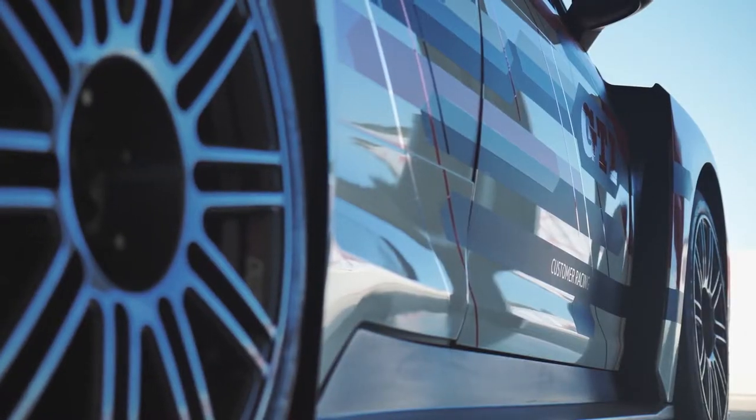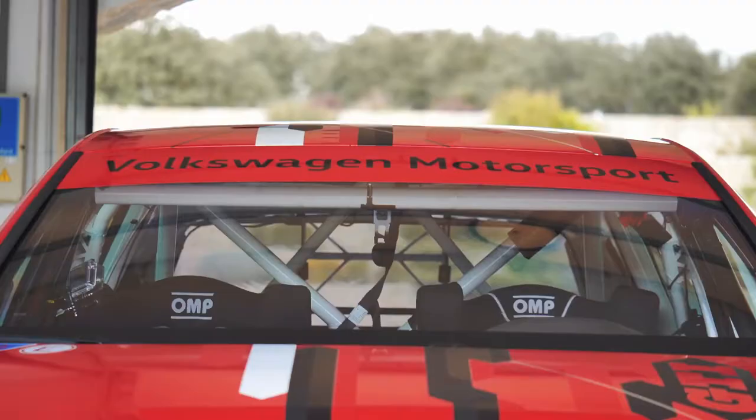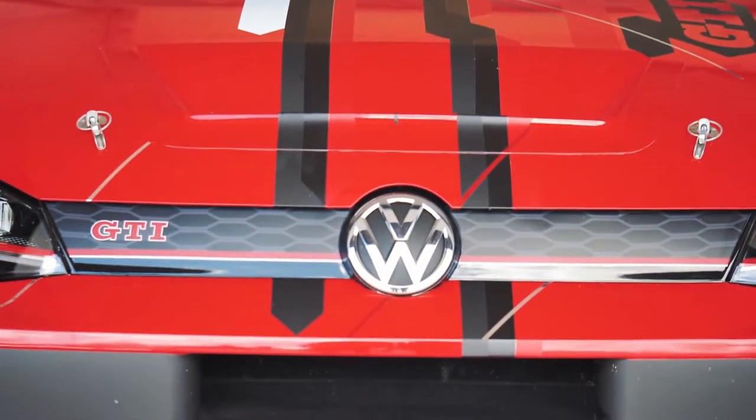That is a genuine race car. The TCR is a light vehicle weighing 1200 kilos with 350 horsepower. The vehicle is really made for the racetrack — it gives you the live racing feeling.